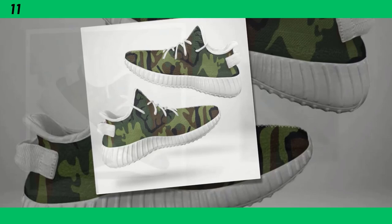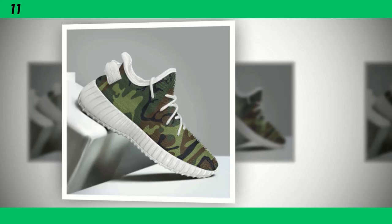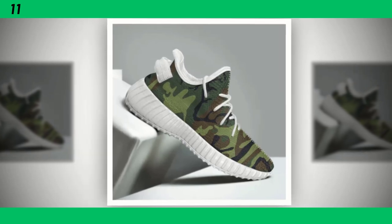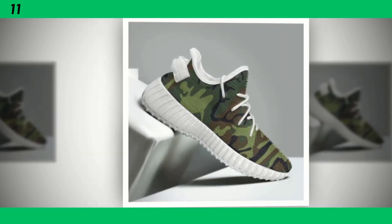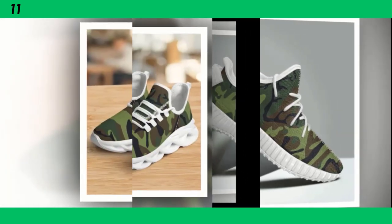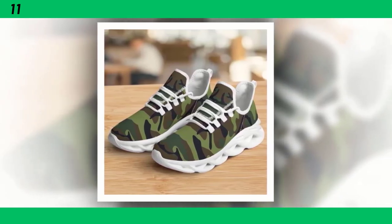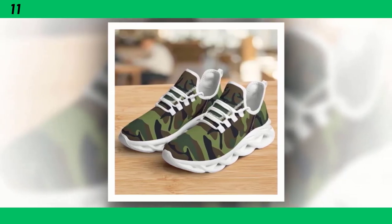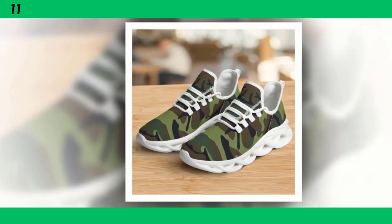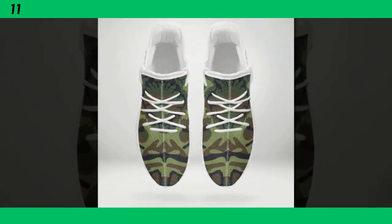Another key feature is the moisture-wicking mesh upper. This material is breathable, ensuring your feet stay cool and dry even during intense workouts or long walks — especially important for those who are always on the go. These sneakers are incredibly versatile too. You can easily pair them with jeans for a casual look or with workout gear for a more athletic vibe. The camo pattern is subtle yet striking, giving you that rugged edge without being too overpowering. I've been wearing these for a while now, and I can confidently say they are as comfortable as they are stylish.